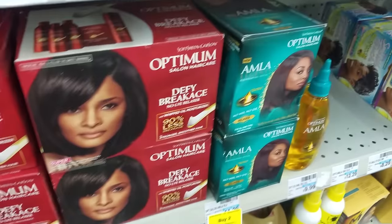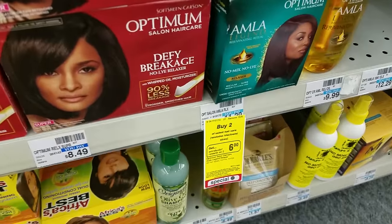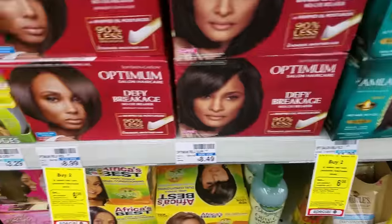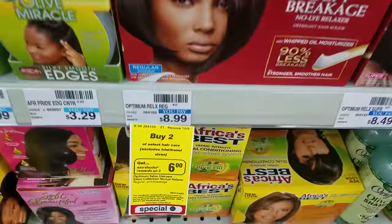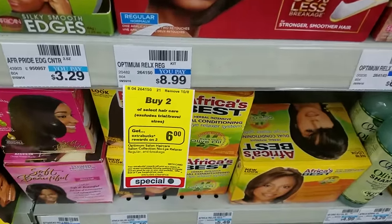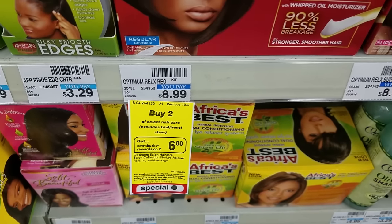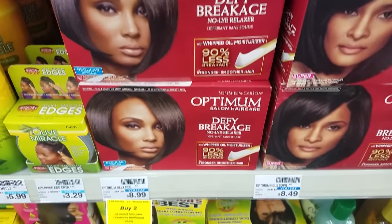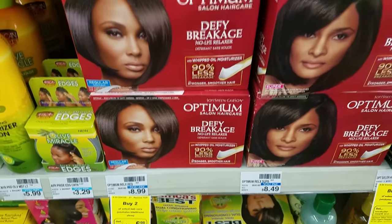Optimum and Optimum Amla hair perm kits are buy two, get $6 extra care bucks. The Optimum are $8.99 each — get two, that's $18. You'll get back $6 extra care bucks, making it like paying $12 for two or $6 each. Pretty good deal.